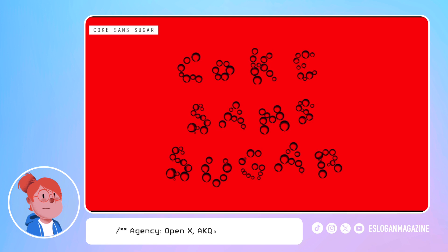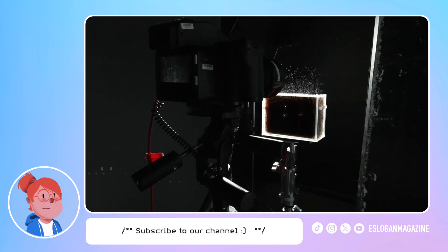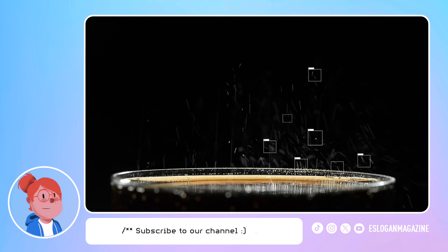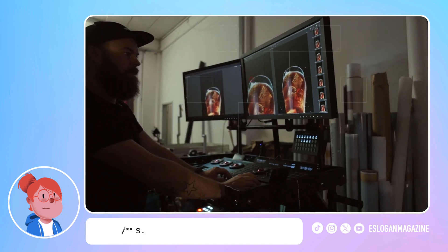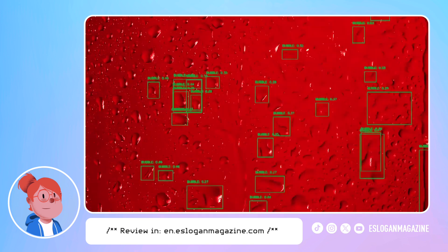First, more than 100,000 photos of Coke Zero were taken at the exact moment shapes began to form, each focusing on a different visual feature of the product. Neural network object detection was then trained to recognize letters of the alphabet within this image dataset.